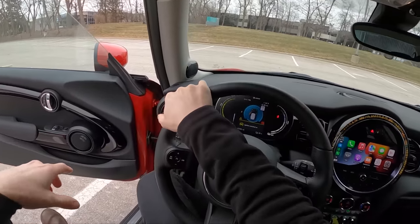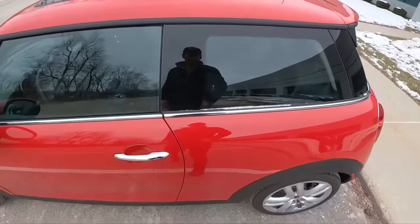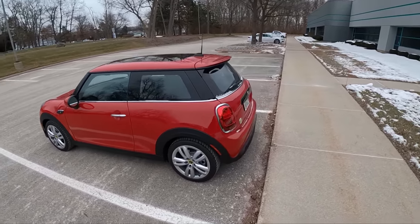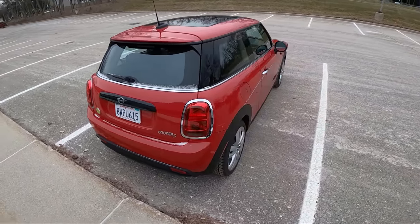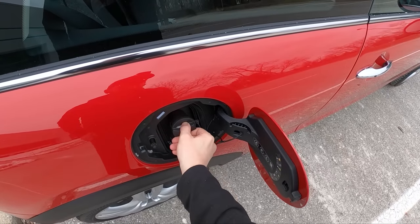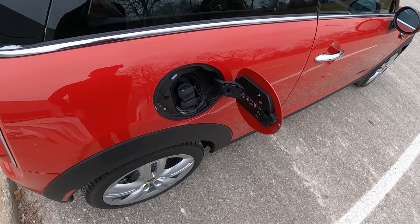There are some funky noises on startup. On the outside it pretty much just looks like your standard Mini Cooper — we're on winter tires today. There's a little electric Mini logo on the back, a yellow S logo next to the Cooper, and here's your charge port. It has 50 kilowatt DC fast charging capability.